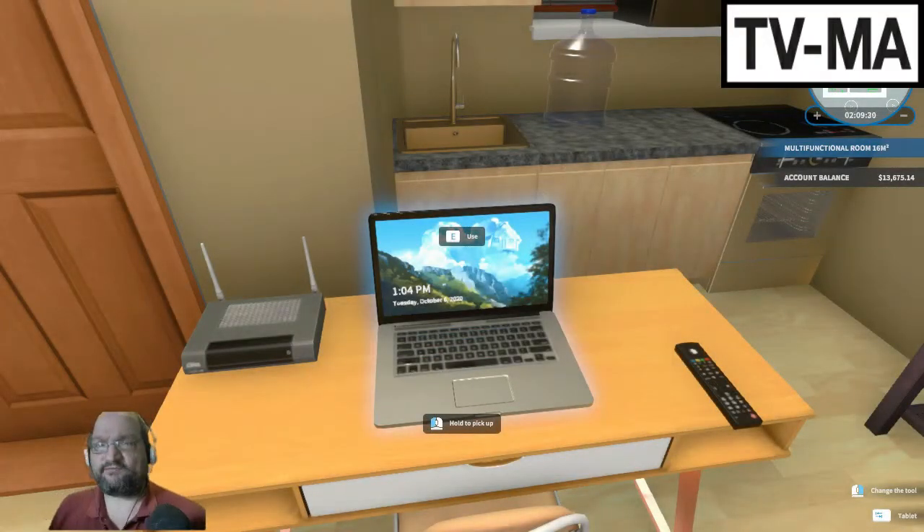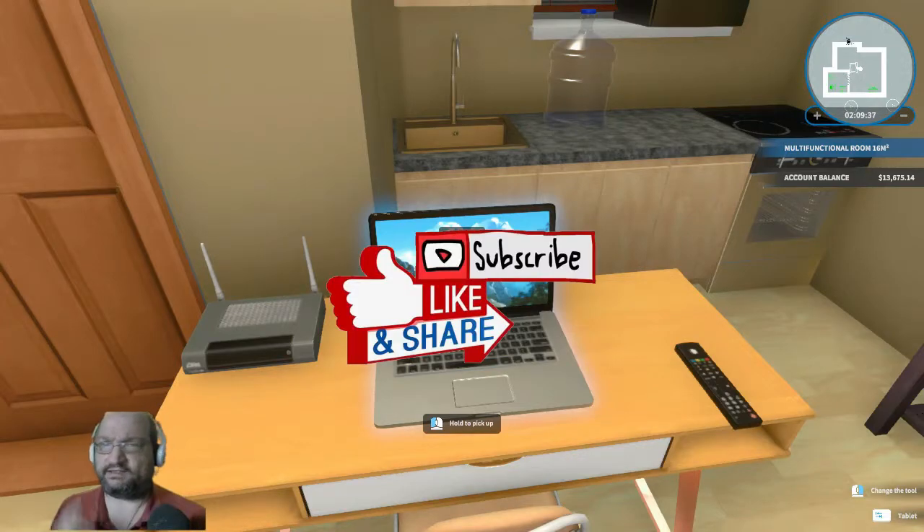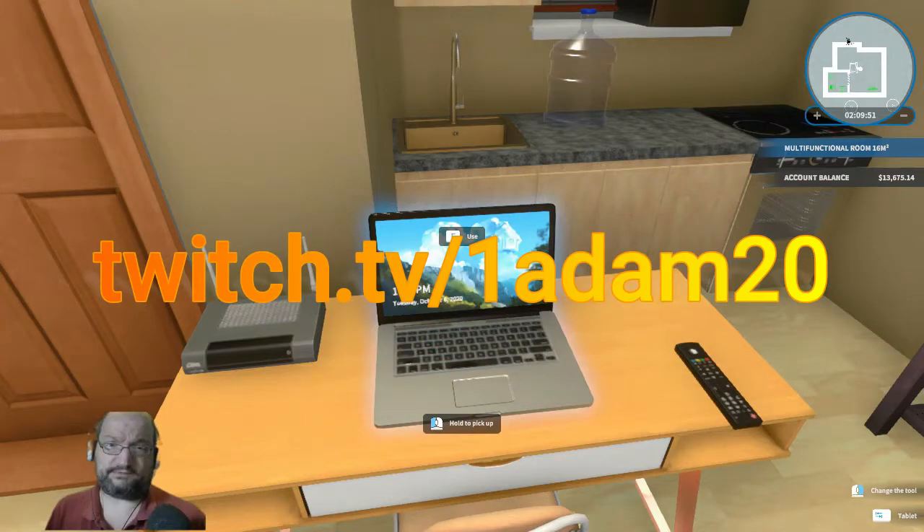Hello there everybody and welcome into House Flipper. Happy Flipping Friday to y'all. If this is anyone's first time, don't forget to hit that subscribe button with the bell icon — that way you'll catch me on Tuesdays for Patrol, Wednesdays for KSA, and of course today, Friday, Flipping Friday with House Flipper. You can also catch me on Twitch at twitch.tv/1Adam20.